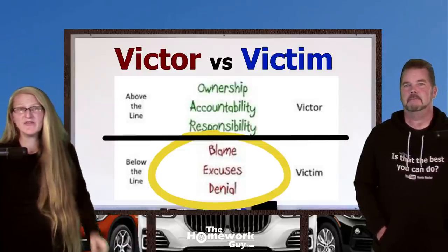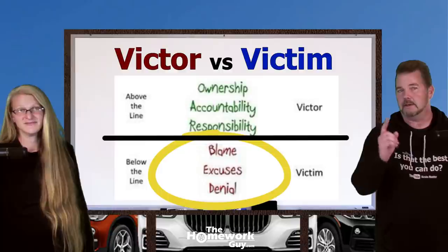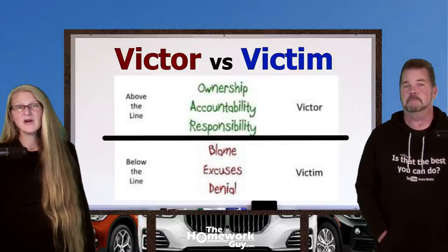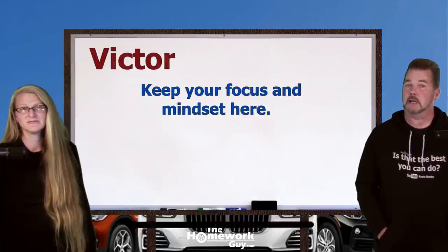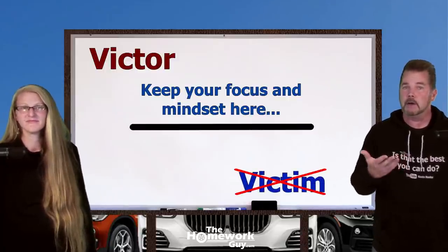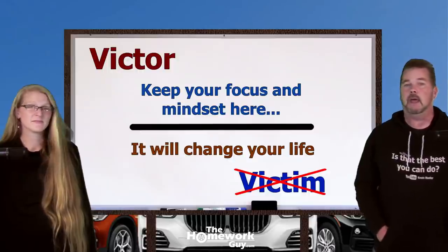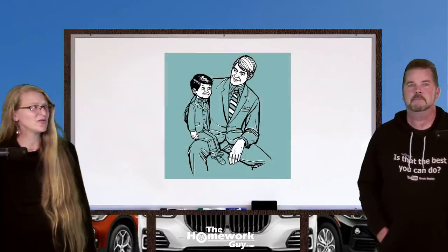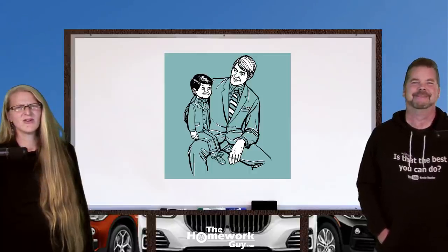As long as you can blame others, make excuses for your own mistakes, and deny the truth even when it smacks you right in the face, life is easy because you don't have to change a thing. When you have victim thinking, life never changes because you never change. Keep your focus and mindset above the line as much as you can — it matters to everything. Nobody is perfect, but awareness of how important this is has changed our lives. Everyone on the Homework Guy team embraces the victor mindset.